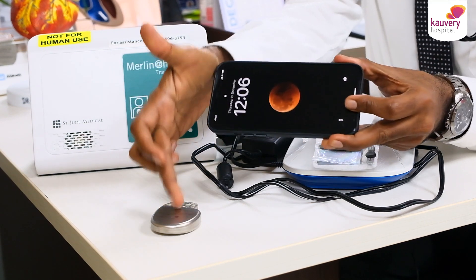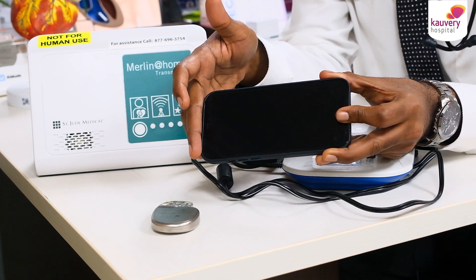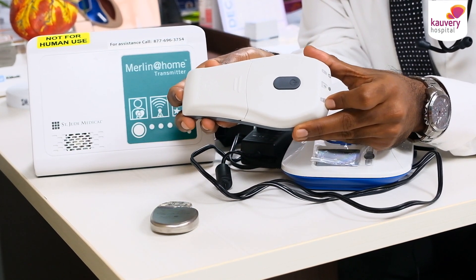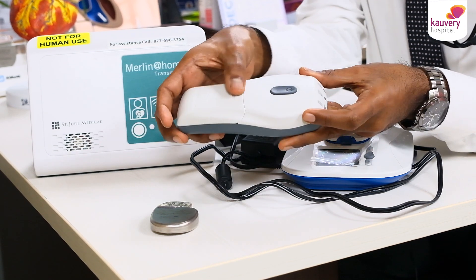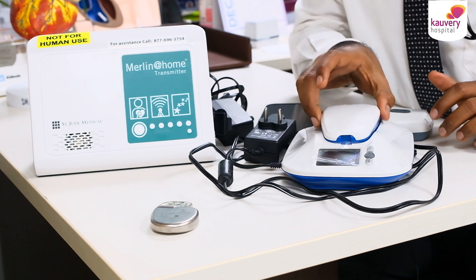Remote monitoring is a good thing — we have to connect with pacemakers using the latest technology. The pacemaker company will provide a wand device. This wand is battery-operated or uses a power adapter.